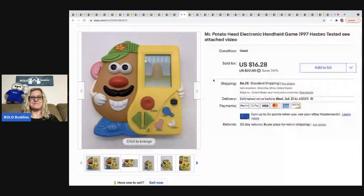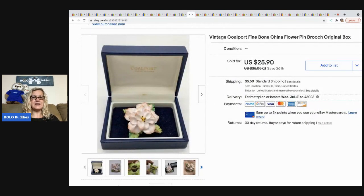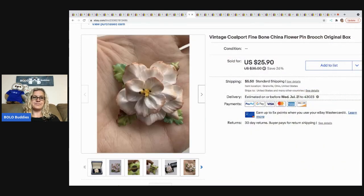The next item that sold is this brooch. I got it at a garage sale for a buck and it sold for a best offer of $20, with the buyer all in for $27.46. The brand is Coalport — never heard of it before — it's a fine bone china pin. Pretty item, sold for $20, not too bad.